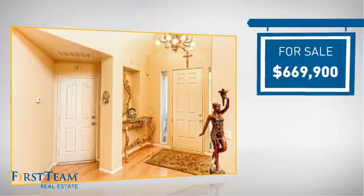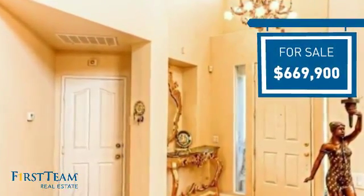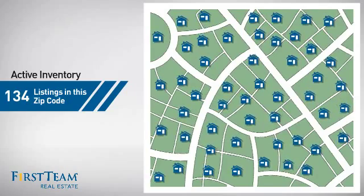Currently listed at just over $650,000, it offers an excellent value for the area. Wondering how it stacks up against the competition? There are now just over 130 homes on the market within this zip code.